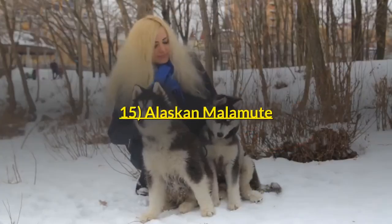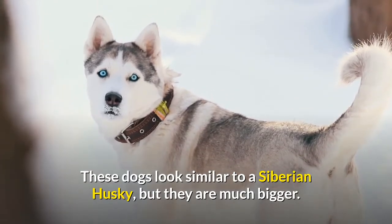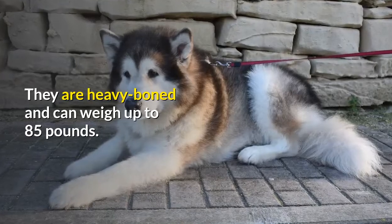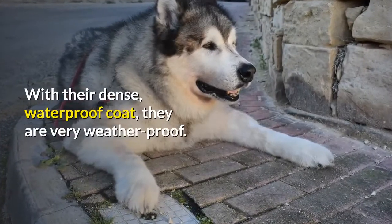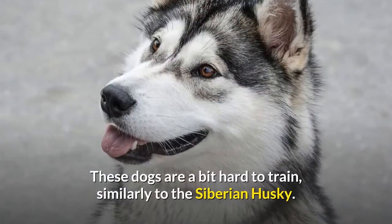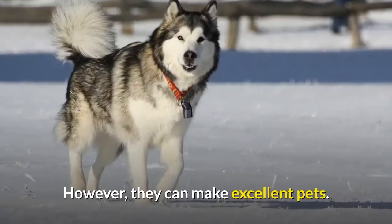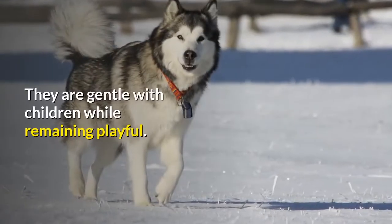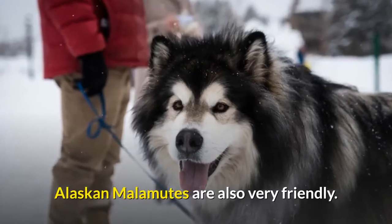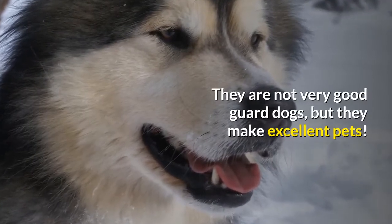Number 15: Alaskan Malamute. These dogs look similar to a Siberian Husky, but they are much bigger. They are heavy boned and can weigh up to 85 pounds. With their dense, waterproof coat, they are very weatherproof. These dogs are a bit hard to train, similarly to the Siberian Husky. However, they can make excellent pets. They are gentle with children while remaining playful. Alaskan Malamutes are also very friendly. They are not very good guard dogs, but they make excellent pets.